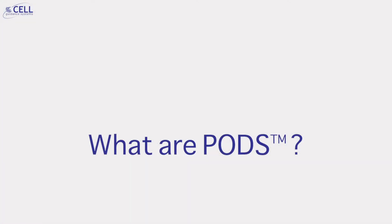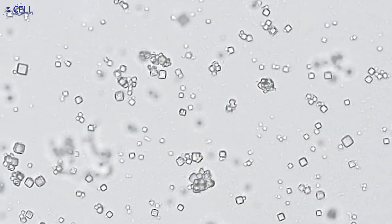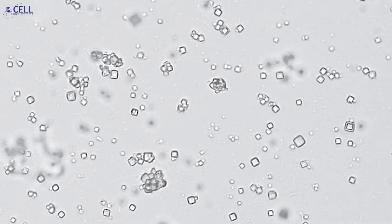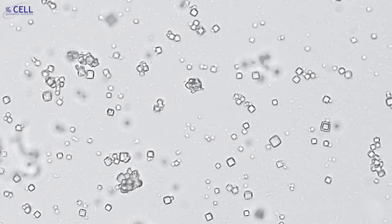Today I would like to briefly introduce you to an exciting new technology from Cell Guidance Systems called PODs. PODs is an acronym for Polyhedron Delivery System. Polyhedron is a protein that self-assembles into cubic microcrystals. It basically acts as a shell that encases cargo proteins.